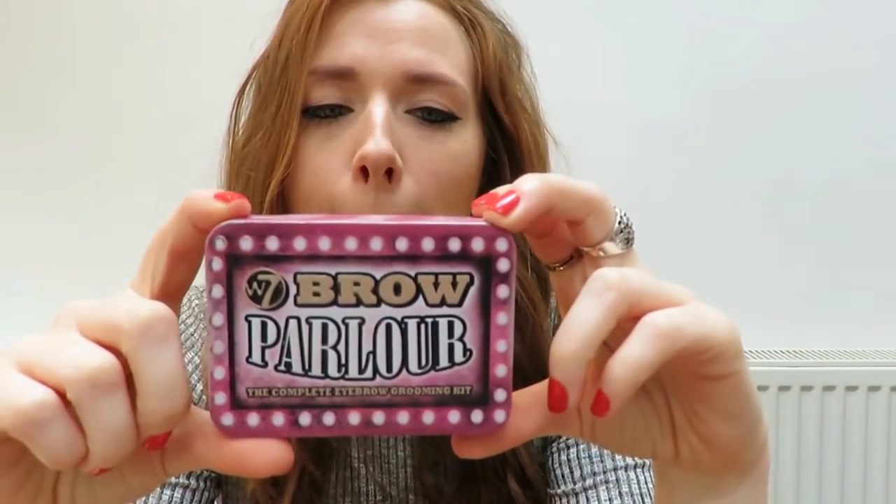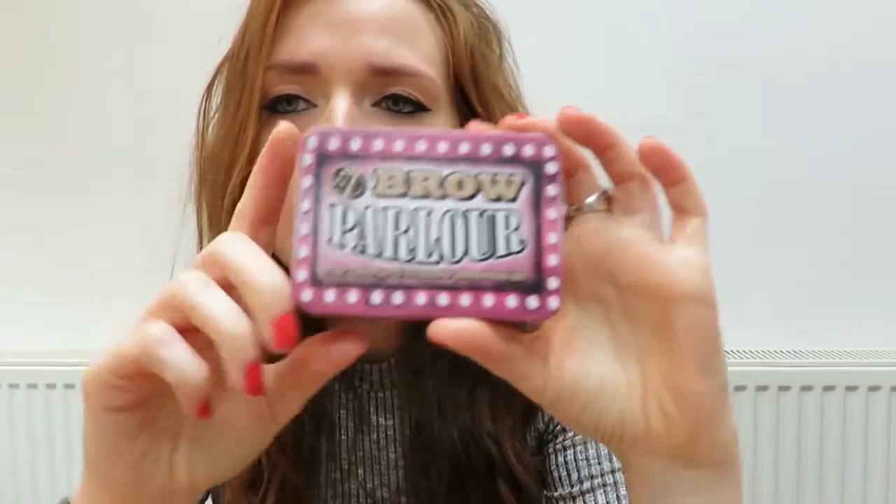Eyebrows. This is my favourite eyebrow kit and I need to get a new one because it is almost out. This is Brow Parlour from W7 — the Complete Eyebrow Grooming Kit. It comes with two nice brown shades, a brush to brush your eyebrows, the applicator itself, tweezers, a setting gel and highlight underneath the eyebrows. I don't use the gel or the highlight, but the colours are really good and it does stay all day.